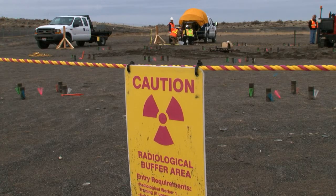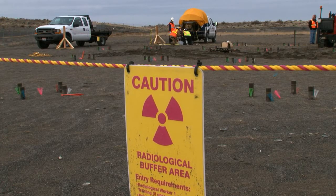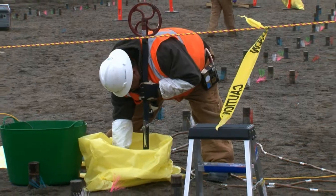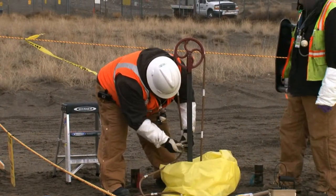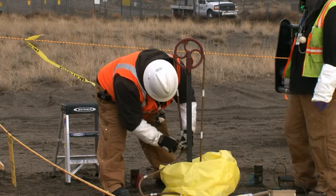We're in the process of putting in cone penetrometers around the vertical pipe units that they disposed of waste from the 300 area labs years ago. These penetrometers are hollow tubes that go down 20 to 30 feet depending on the location and the need.